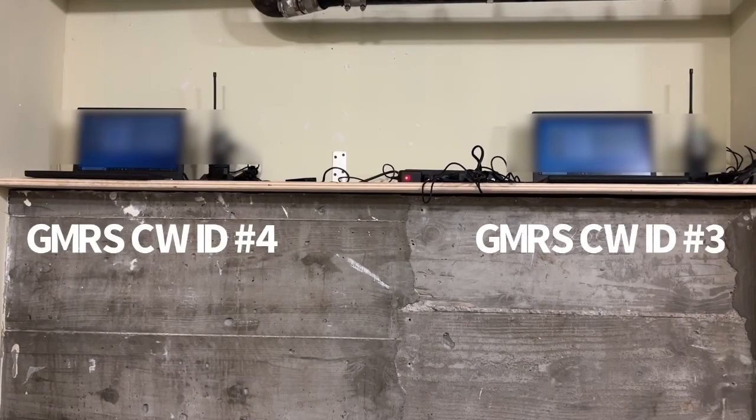I could have easily purchased two RICs with built-in CWID beacons — the last price quote I got was $250 US dollars each, meaning I would have spent $500 US dollars. Nothing wrong with that, but the problem is if I decided to abolish my GMRS repeaters, I would have been stuck with two RICs, having spent $500 US dollars, only to have them sitting on my shelf doing nothing. That's a terrible way for me to spend $500 US dollars.